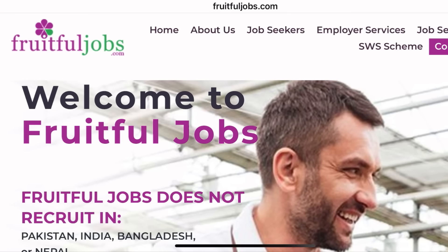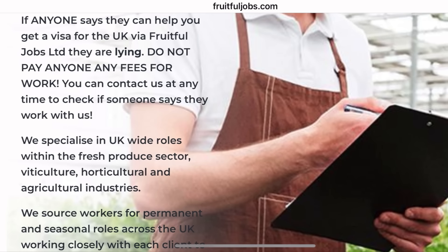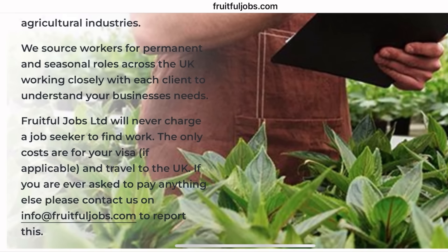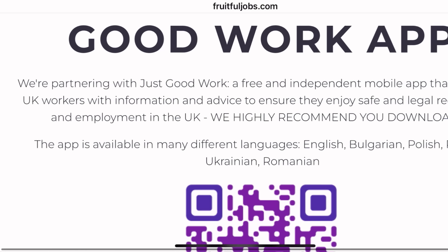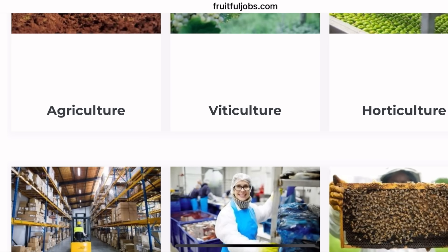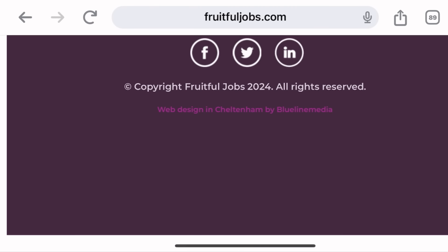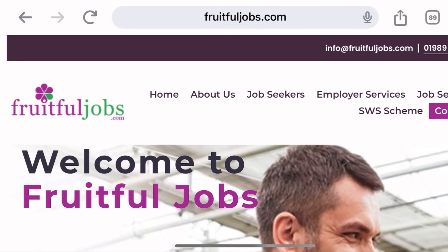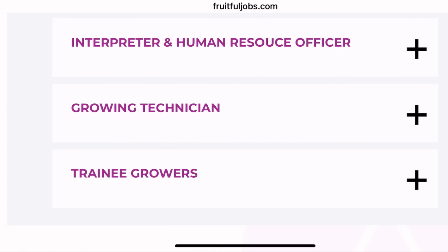The third company is called FruitFoodJobs. However, FruitFoodJobs only hires from countries other than India and Nepal. They are among the six licensed companies that can bring you into the UK through this visa category. If you're looking to work in horticulture or agriculture and are a general job seeker wanting to come into the UK through the seasonal worker visa, please check them out — they are looking to hire with immediate effect. They also state boldly that if you're applying from overseas, they never ask you to pay any money for the job, which confirms they are a legitimate company.